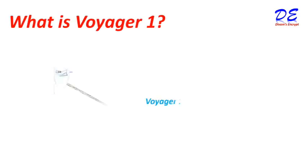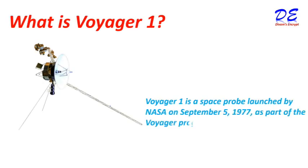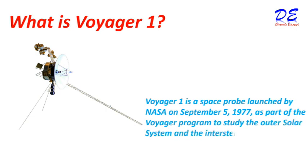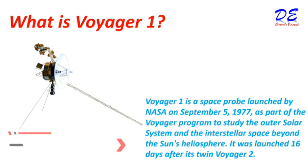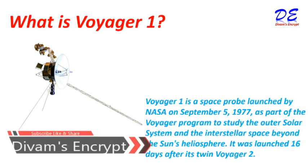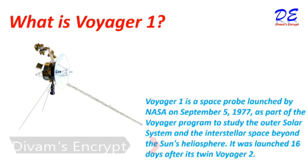First of all, what is Voyager 1? Voyager 1 is a space probe launched by NASA on September 5th, 1977, as part of the Voyager program to study the outer solar system and the interstellar space beyond the sun's heliosphere. It was launched 16 days after its twin, Voyager 2.